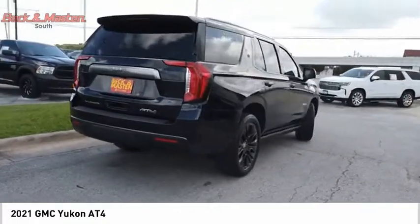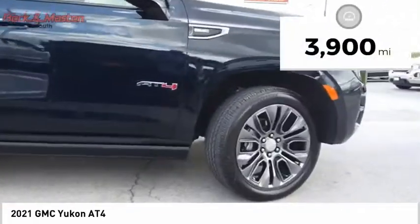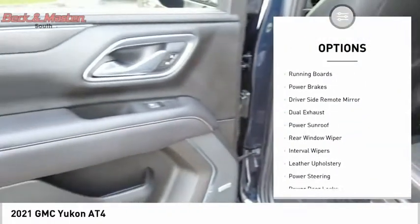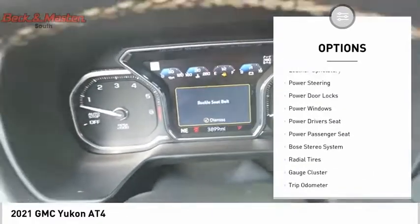Priced below $85,000 and with less than 4,000 miles, this vehicle is an exceptional value. Some of this vehicle's great options include dual sunroof, premium wheels, running boards, power brakes, driver-side remote mirror, and dual exhaust.